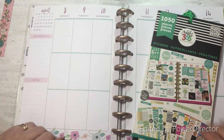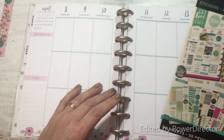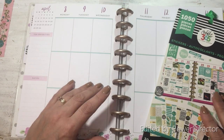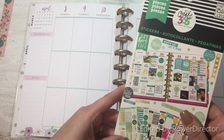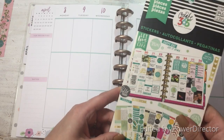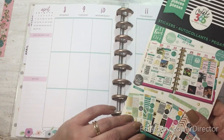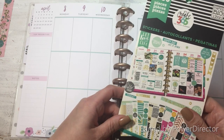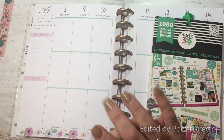Hi guys, it's Trish — welcome back to my channel! Today I'm going to be planning in my classic Happy Planner from April 8th to April 14th, and I'm going to be using the 1050 book. This is extra challenging for me because not only am I going to do the stickering challenge, but I'm challenging myself to use this sticker book that I've had forever. It doesn't have very many stickers per page, so that's going to limit my choices.